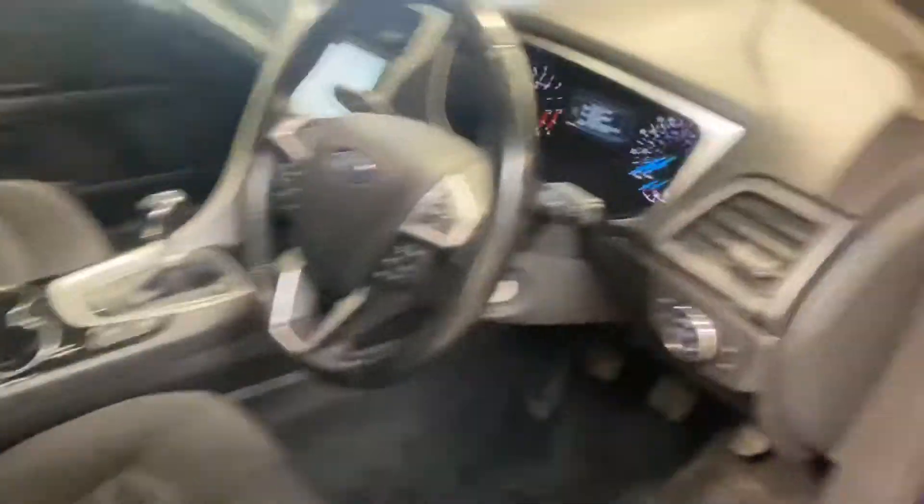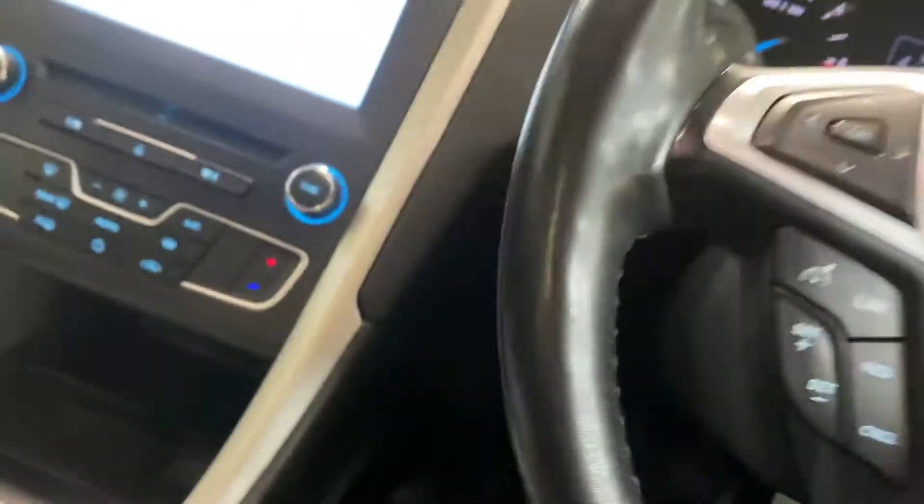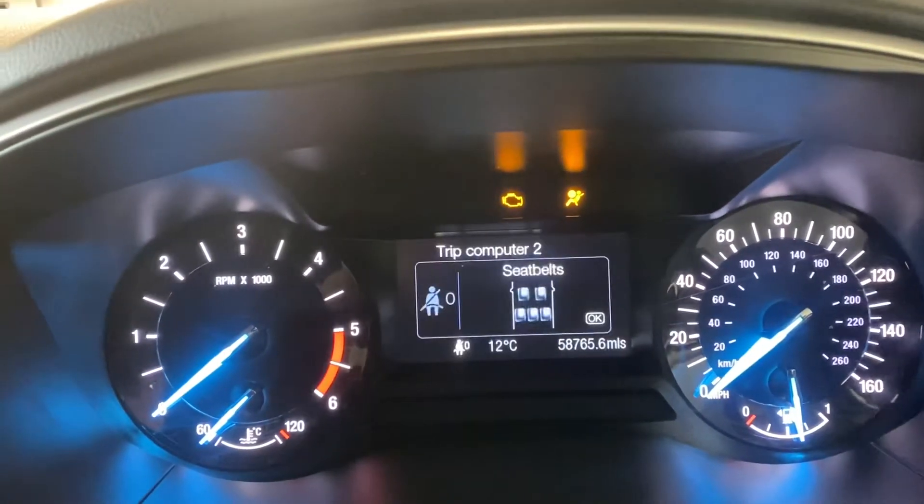This is the cockpit, driver's side. It's run 58,765 miles.